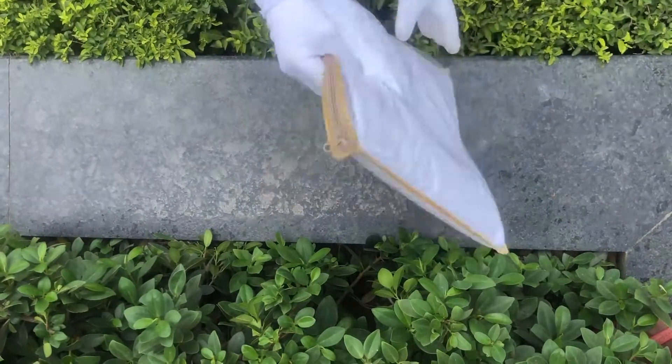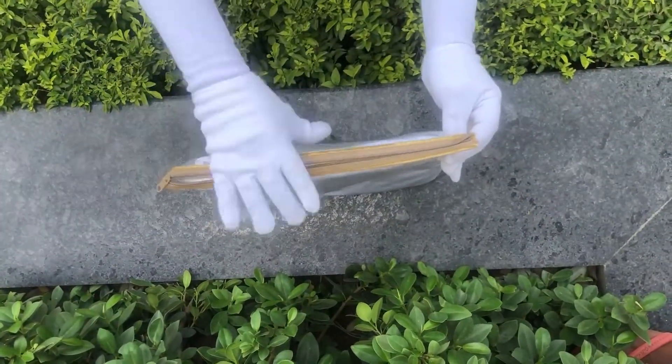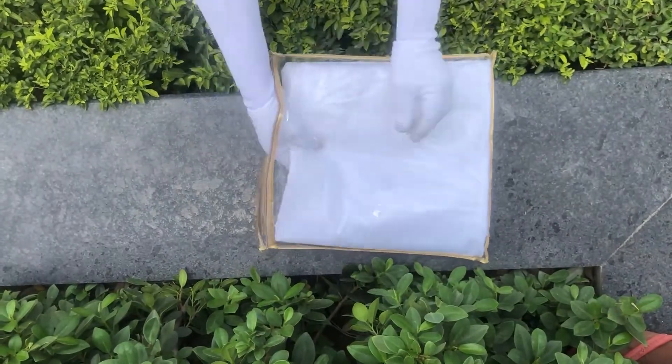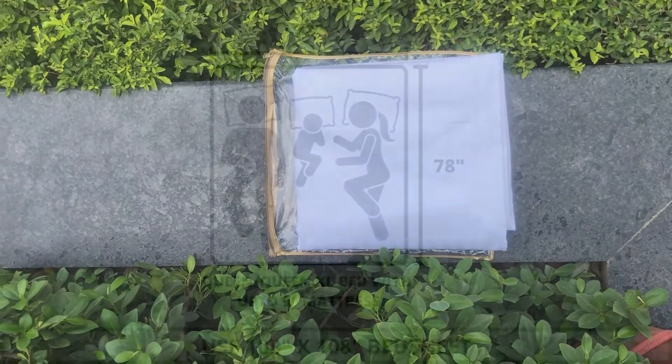Our bed sheets and duvet covers come in this premium chain cover packaging. The material used to make this cover is of premium quality, hence making it durable. This cover can also be reused for various other storage purposes as well.